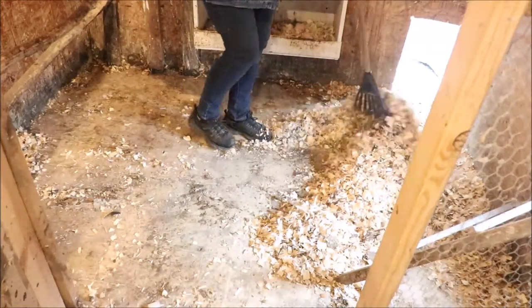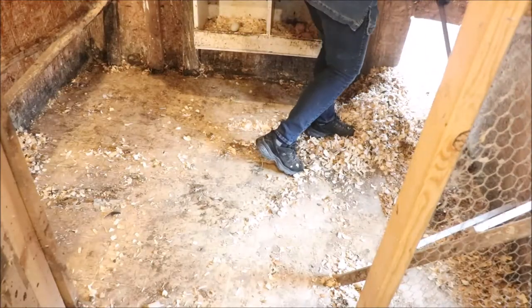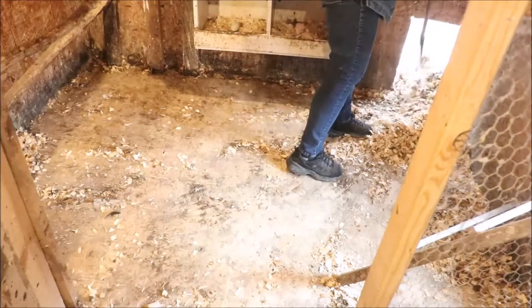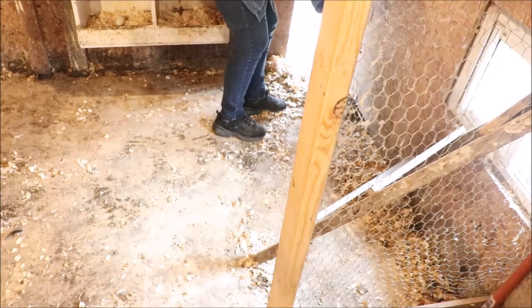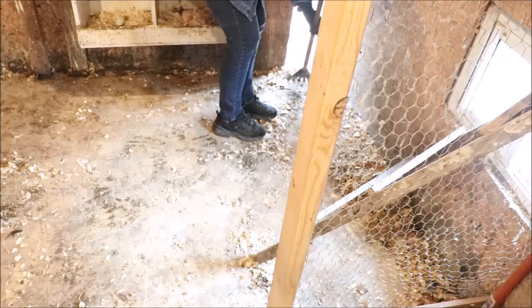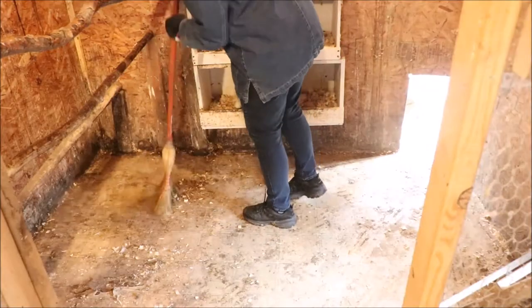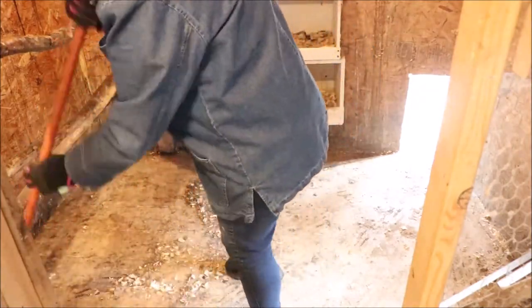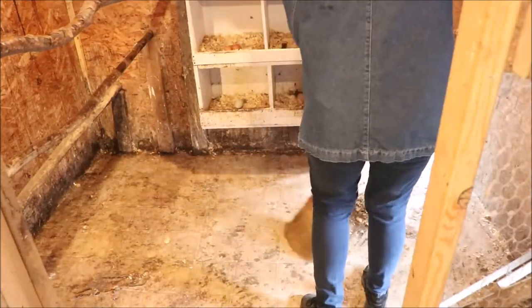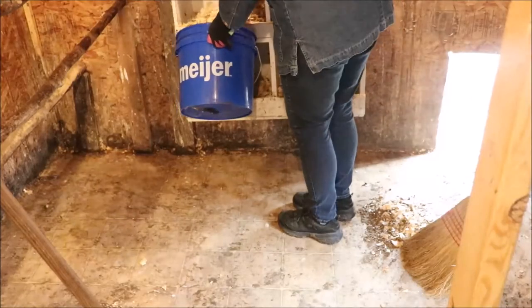Next I take this plastic shrub rake — I love it because the material is usually dry and it scoops out quickly. Being plastic, as it drags across the floor it helps remove anything stuck on. Once all the dry bedding is out, I come back with the broom to really get into the nooks, crannies, and corners and sweep everything out.